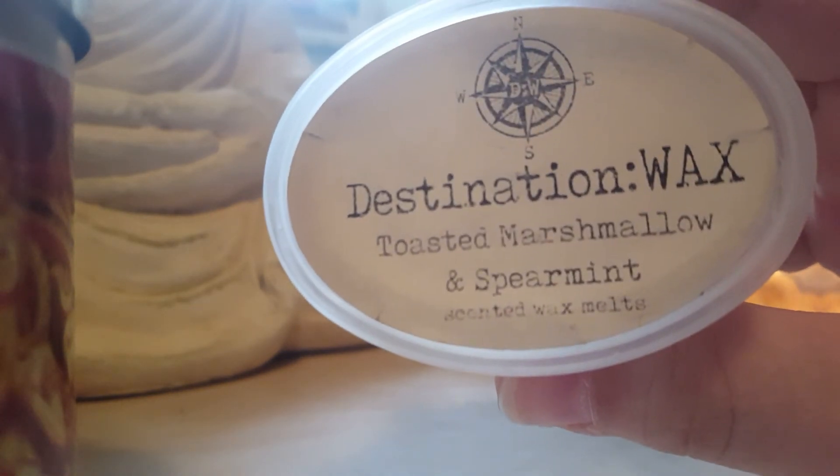Toasted Marshmallow and Spearmint — this one was like a 15 out of 10 throw-you-out-of-the-house, it was beautiful. I would definitely repurchase. It was a nice minty scent with a creaminess from the marshmallow — like a creamy spearmint. It smells like the spearmint candle from Bath and Body Works but actually throws, unlike the one from Bath and Body Works.